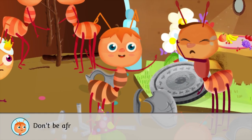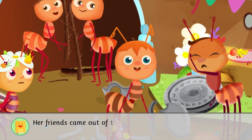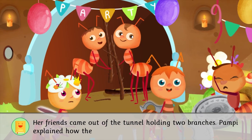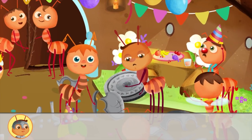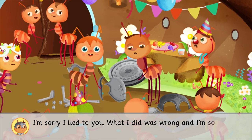Don't be afraid. There's no spider here. Her friends came out of the tunnel holding two branches. Pampy explained how they'd found out about Hercules. I'm sorry I lied to you. What I did was wrong, and I'm sorry.